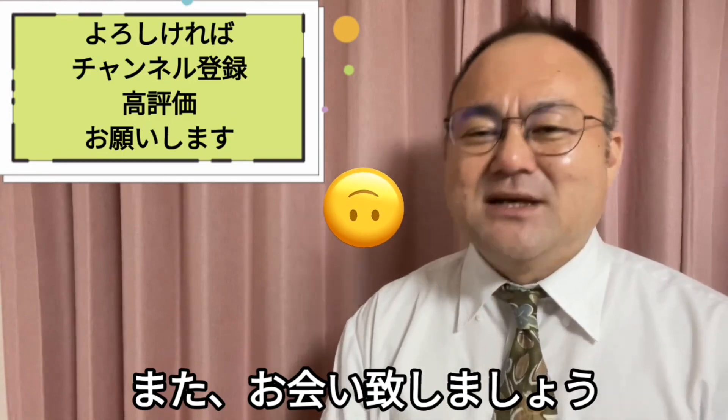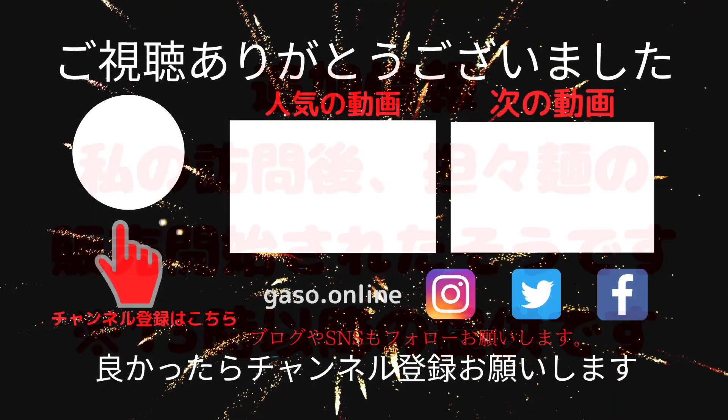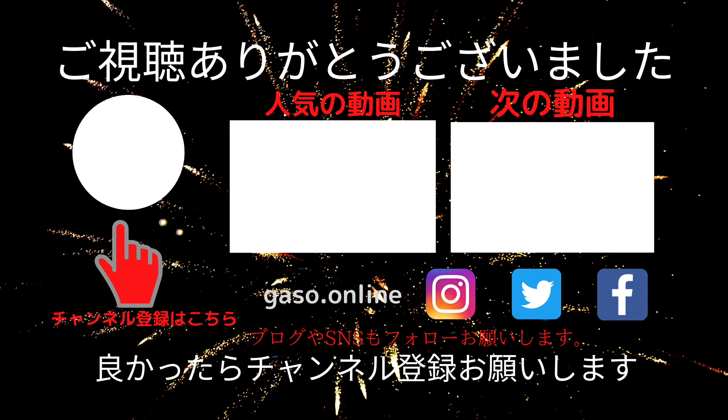今回ヤヒロヤさんをいいと思ってくださった方は、ぜひ高評価並びにチャンネル登録もいただけますと今後の励みになります。よろしくお願いいたします。最後までご視聴いただきありがとうございました。また、お会いいたしましょう。それでは失礼いたします。ご視聴ありがとうございました。